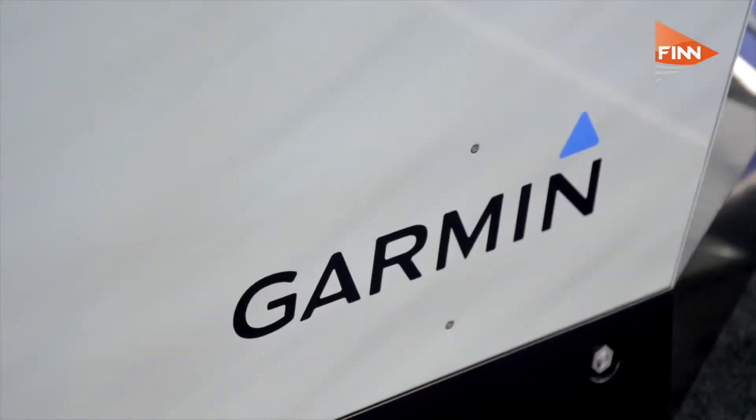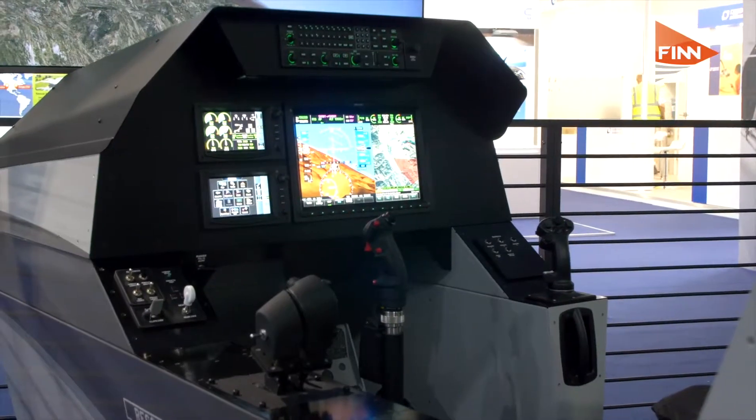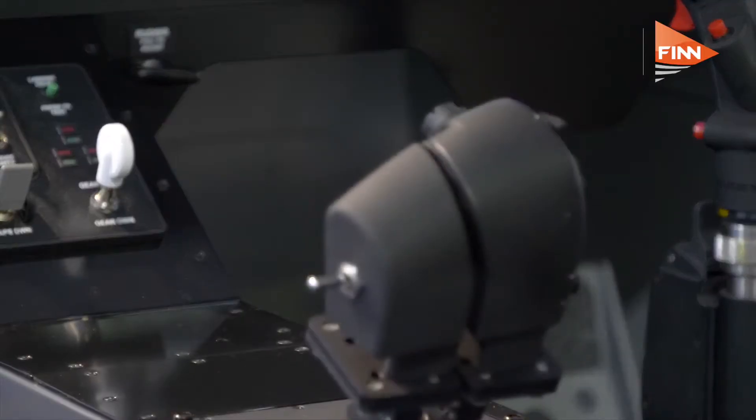Trevor explains: this is the G3000 tandem cockpit solution. The G3000 product has been available for a number of years, both as a retrofit and as a forward fit for business aviation aeroplanes. Now, with the tandem configuration, the cockpit allows interfacing to other systems — including a mission computer interface — putting this product into more military-style aeroplanes.